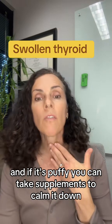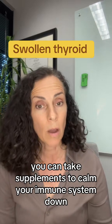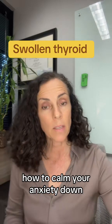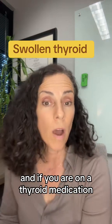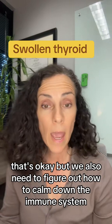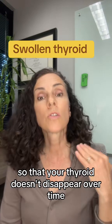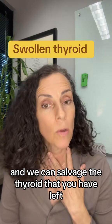If your thyroid is puffy, you can take supplements to calm it down and to calm your immune system down. We can talk about how to strategize reducing your anxiety. A lot of this can be managed naturally. And if you are on a thyroid medication, that's okay — but we also need to figure out how to calm down the immune system so that your thyroid doesn't disappear over time, and we can salvage the thyroid you have left.